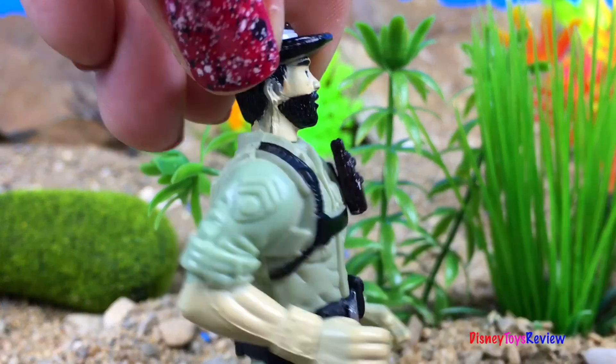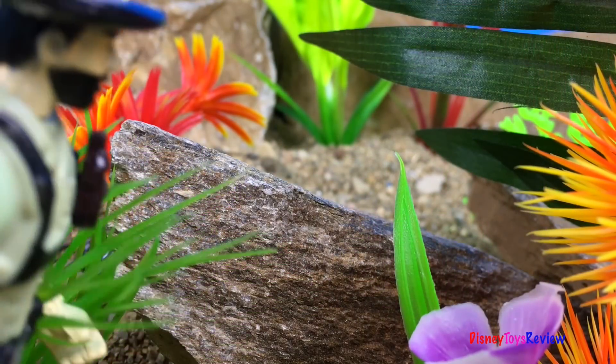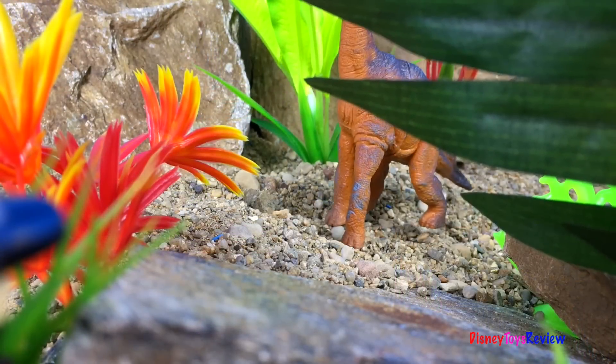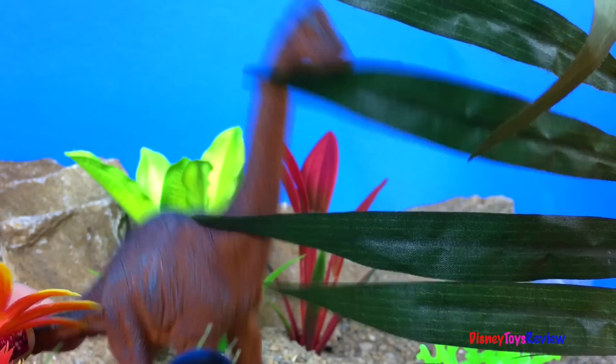I'm going to go over here and check this out. Wow, this looks like it'll be a great place to hide. I wonder what dinosaur we'll see next. Whoa, look, it's a Brontosaurus!